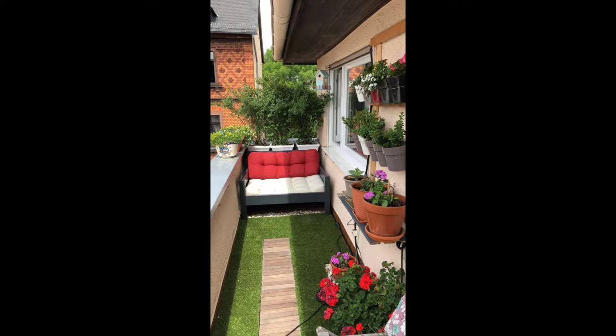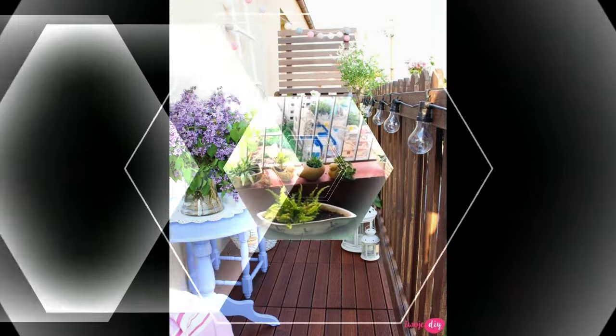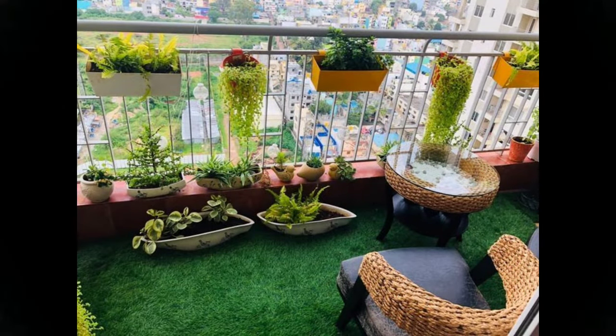Need a corner at home that's both chirpy and quiet? Get yourself this wonderful swing and place it against a bright yellow wall in the balcony. Sip your coffee or read a book — take your pick. A live vertical garden for the balcony, anyone?